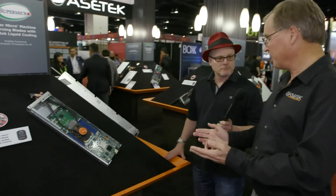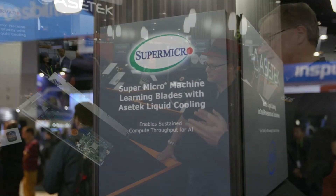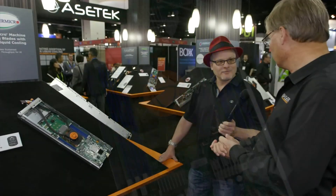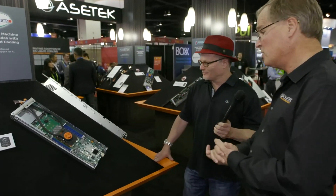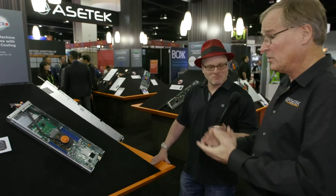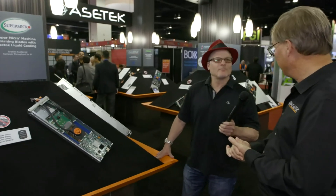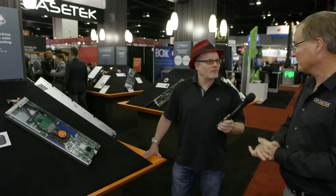Another new partner for us is Supermicro. We have our first deployment with them in Osaka, Japan, and that's a standard Xeon platform, so we're pleased about that. We also are pleased to be announcing Acer as a new partner. We haven't deployed yet with them, but we have an active partnership.